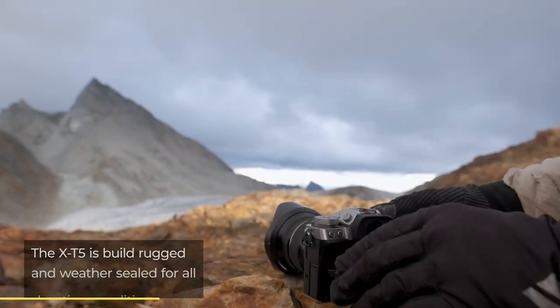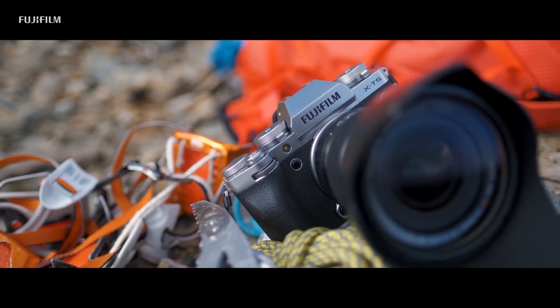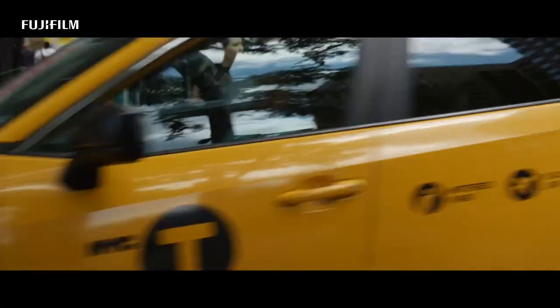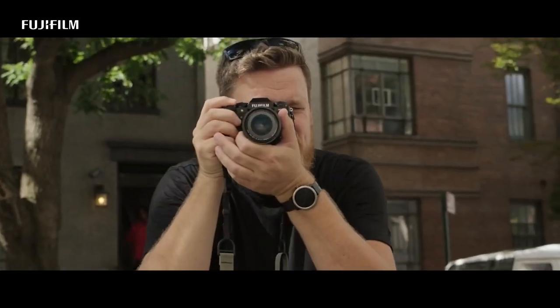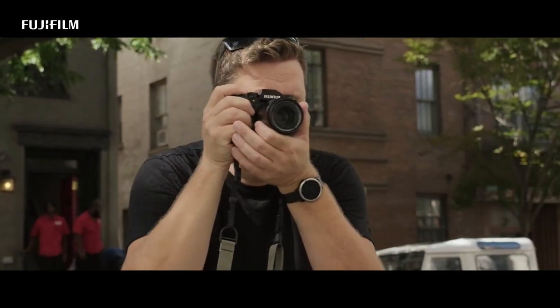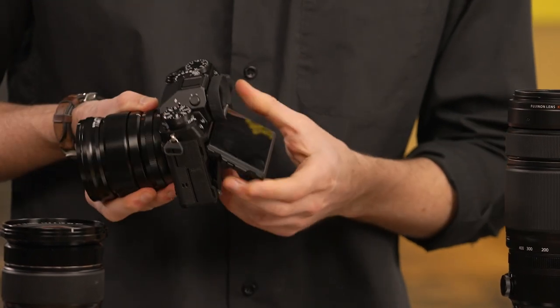As with previous Fujifilm X-T cameras, the X-T5 is rugged and weather sealed, while retaining a portable and lightweight build. Its stature and ability to be used freely outdoors makes it perfect for landscape, street photography and travel. The camera is suitable for both classic eye-level viewing with its high-resolution EVF and handicam-style framing, with a tilting LCD screen that is also available.